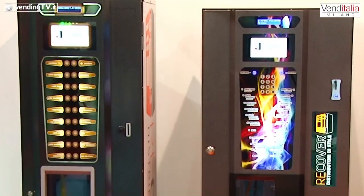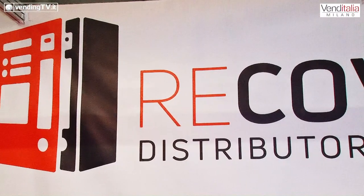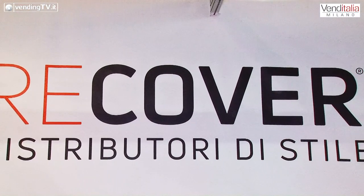È un'idea che rivoluziona un po' il concetto di ricondizionamento dei distributori. In realtà è un rifacimento oltre il restyling, nel senso che non ci siamo limitati al rifacimento della macchina, bensì a dargli nuova vita, cioè dargli un nuovo look, una nuova estetica più accattivante, più attuale con i tempi. Cercando di stare molto attenti a quelli che sono poi in effetti i costi, cioè dare un senso effettivamente al restyling di un distributore datato, non sforando quel picco che avrebbe vanificato il lavoro fatto.